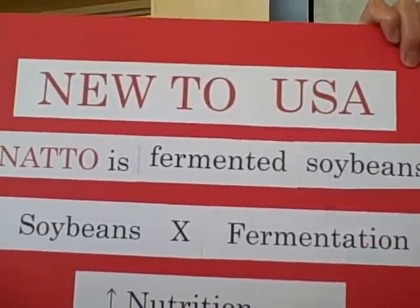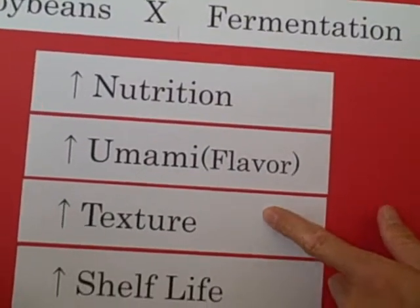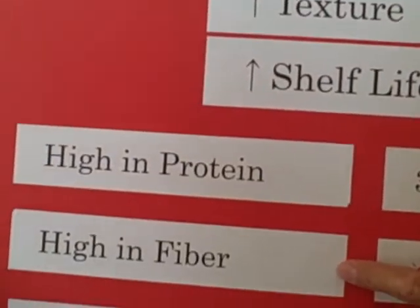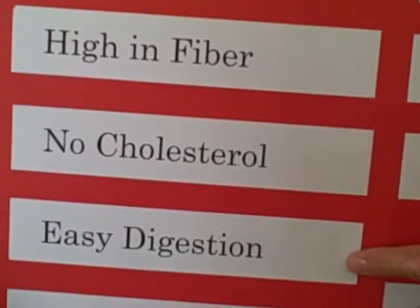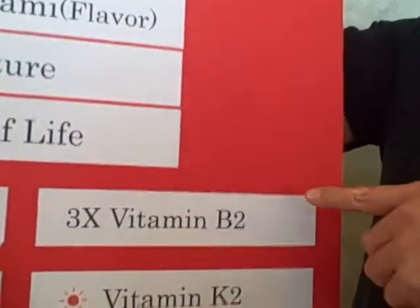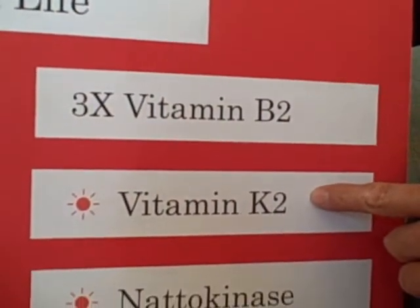Let me show you the chart. Fermentation makes natto much more nutritious, with unique flavor and texture, and also makes shelf life longer. Natto is high in protein and a good source of fiber. Compared with beef, it has no cholesterol and is easy to digest. It's also nine times richer in vitamin E compared to beef. Compared with boiled soybean itself, it's three times richer in vitamin B2, and also contains vitamin K2.